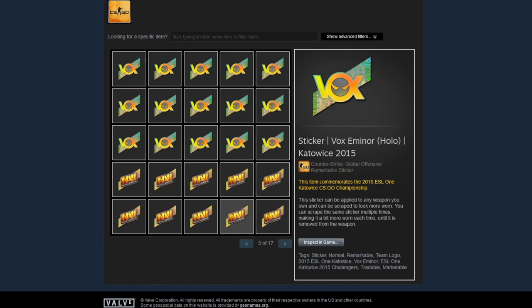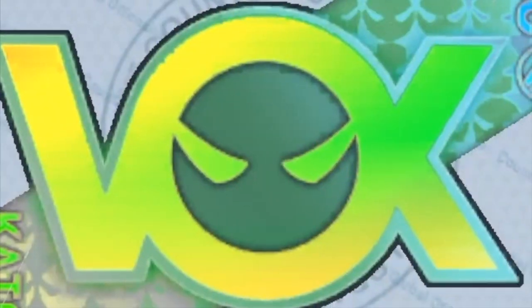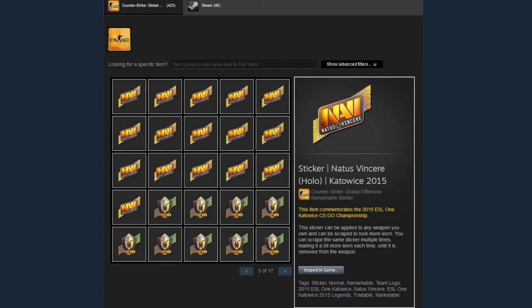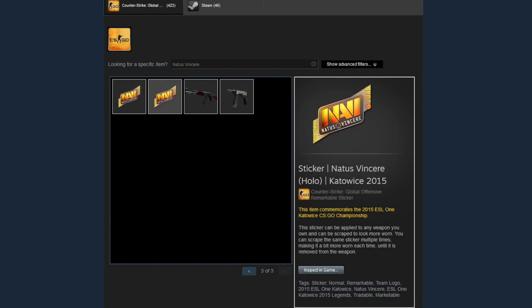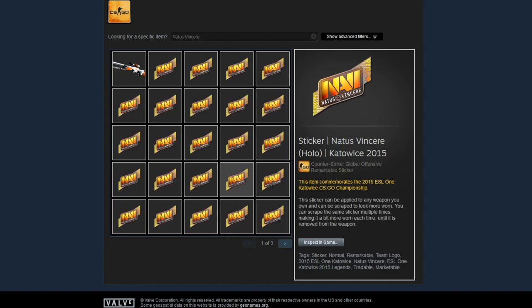You have to keep in mind the Vox Emanor stickers are currently going for a thousand dollars each — at least on the Steam market. The next couple of pages are a ton of Navi stickers from Katowice 2015, all holos as well. He has 50 Navi holos and they're each 400 dollars, so you can easily do the math there. He also has an Azimov with Navi stickers on it.